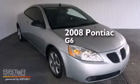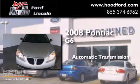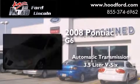This is a 2008 Pontiac G6. This car has an automatic transmission and a 3.5-liter V6.